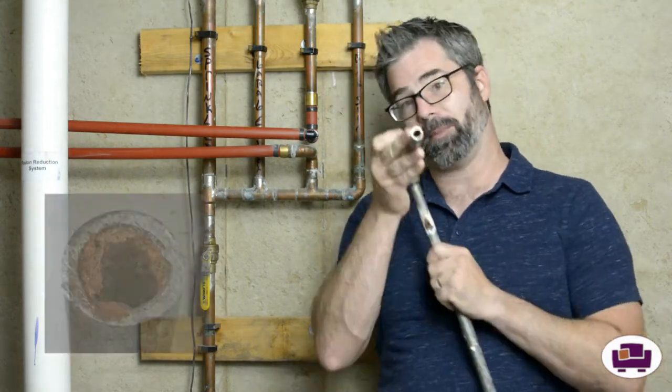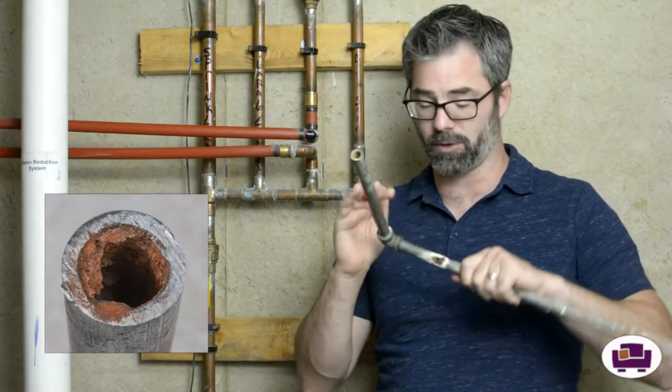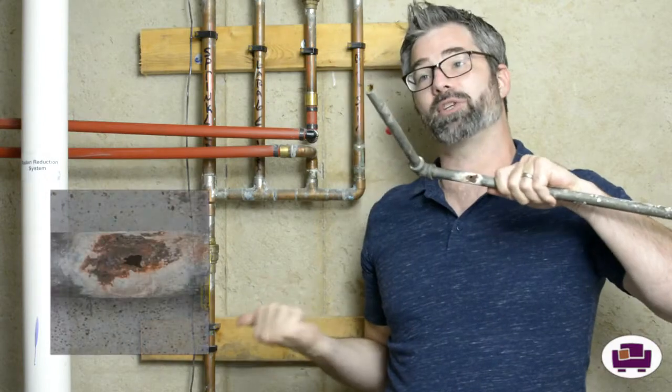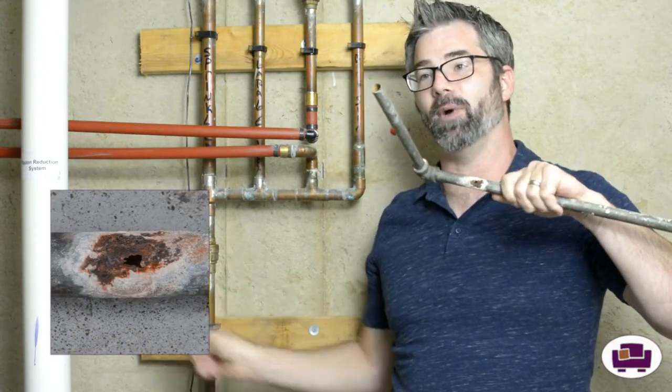I did show the corrosion earlier, and I'm going to show it again — here's a picture of the corrosion hole, and another picture appearing right here with the magic of video editing. Well, that's about all I've got. Have a wonderful day and take a look at your plumbing throughout your house. Bye now.